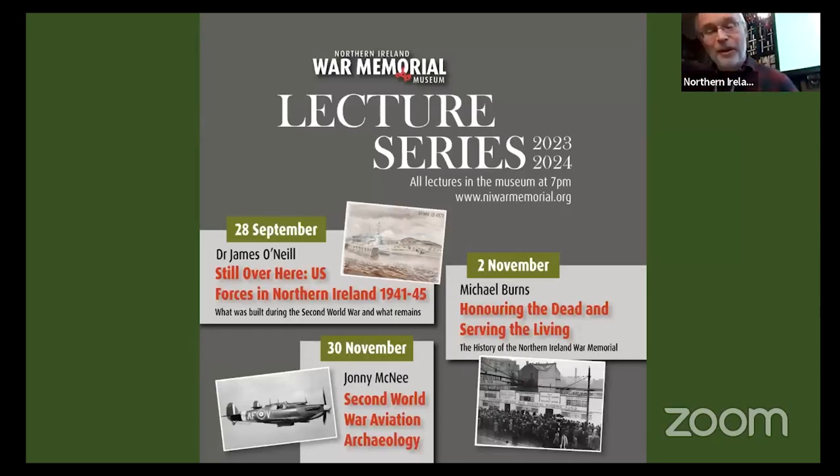We've come to the end now. On the 2nd of November we've got Michael Burns from the Northern Ireland Memorial doing 'Honouring the Dead and Serving the Living' — a history of the Northern Ireland Memorial, how it got set up and why. Then on the 30th of November, Johnny Lee will be doing aviation archaeology — he's well known in Northern Ireland, was on TV doing the recovery of Bud Wolf's Spitfire up in Donegal. That's pretty much it. Has anyone got any questions?